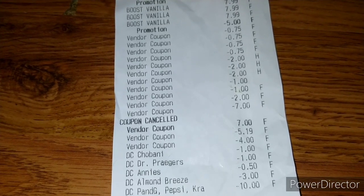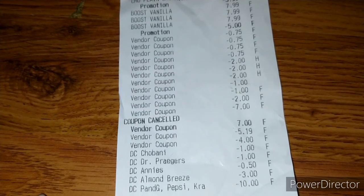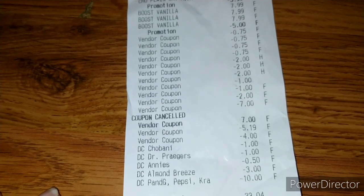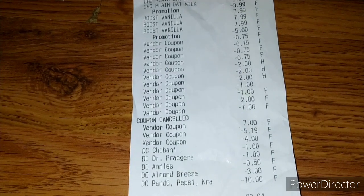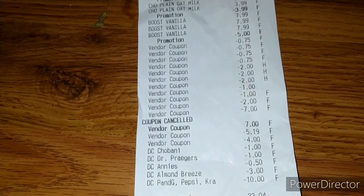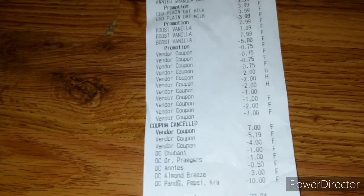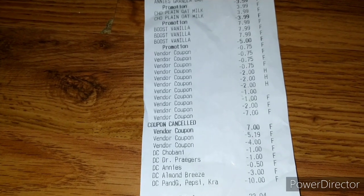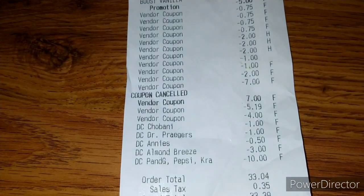My $7.00 coupon for the Dave's Killer Bread — the cashier canceled it and put it through as $5.19 instead. He went straight to his manager and let them know it had automatically rung up for $7.00. I'm not sure if that's something they'll address at every Publix. I was hoping I'd get the full overage, but I'm still okay with the deal since he rang my coupon up for $5.19.